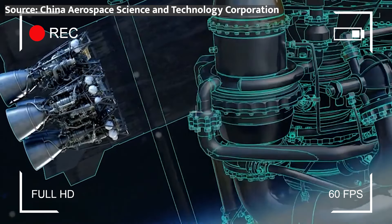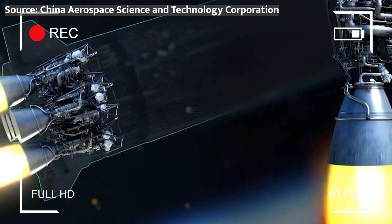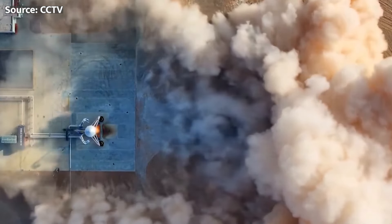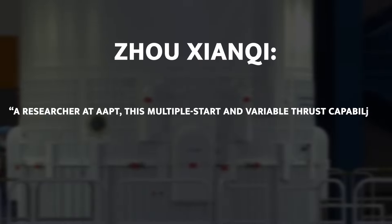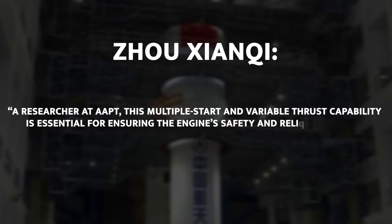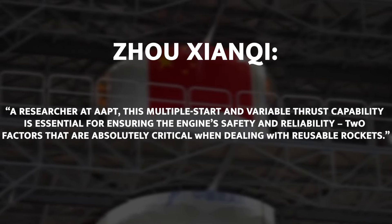One of the most notable features of this new engine is its ability to be ignited multiple times during a mission and to adjust its thrust levels as needed. This is a crucial capability for reusable rockets, as it allows for greater control and flexibility during the various stages of flight. According to Zhou Xianqi, a researcher at AAPT, this multiple-start and variable-thrust capability is essential for ensuring the engine's safety and reliability — two factors that are absolutely critical when dealing with reusable rockets.